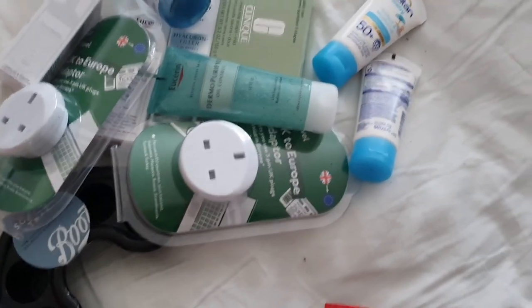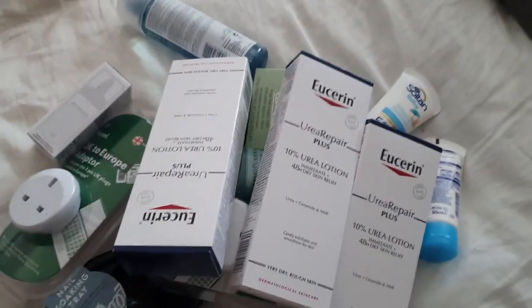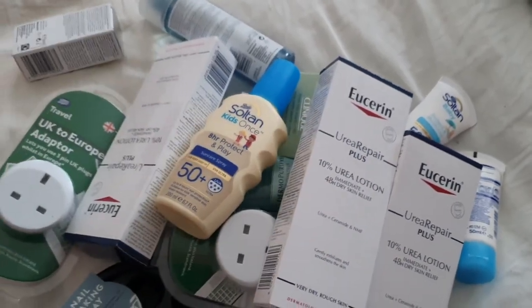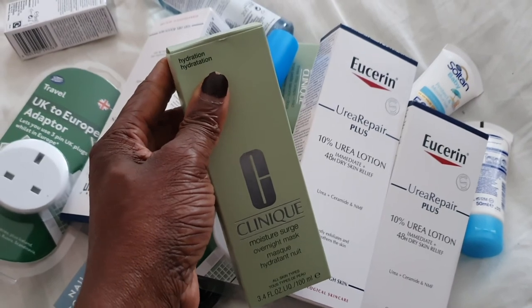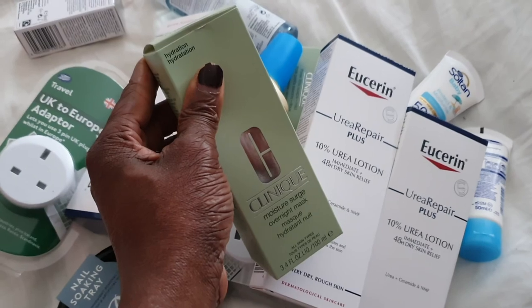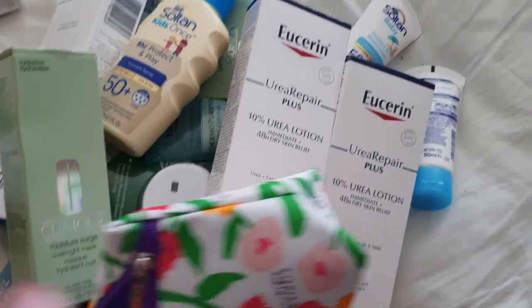They were doing a sale. I got my normal body lotion — I picked four of those. Another sun cream, and this was a freebie: an intensive surge from Clinique. I'm so lucky to have this because this itself is like 20-something quid, so I got it for free. It's amazing. And I got this one for free as well. That's why I like Clinique — sometimes you just go to buy something, I bought three things.